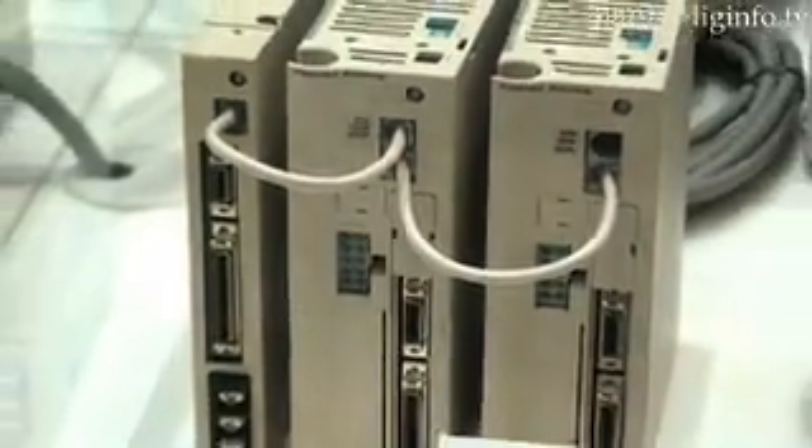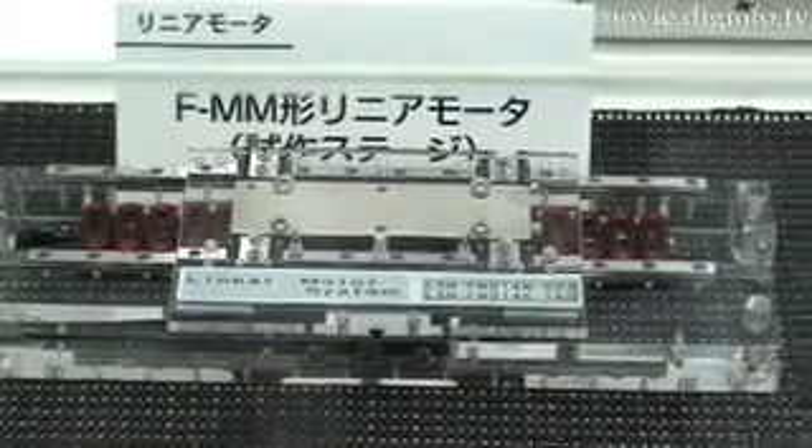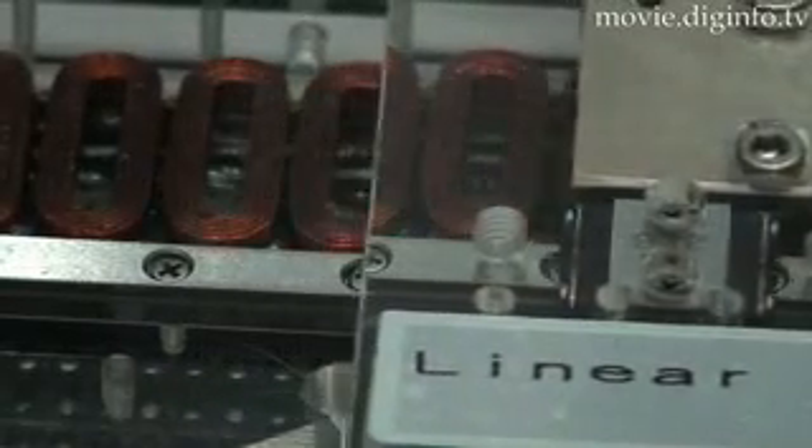Precision up to the one-nanometer level was achieved with precision equipment. Control freedom is extremely important for robot arms.